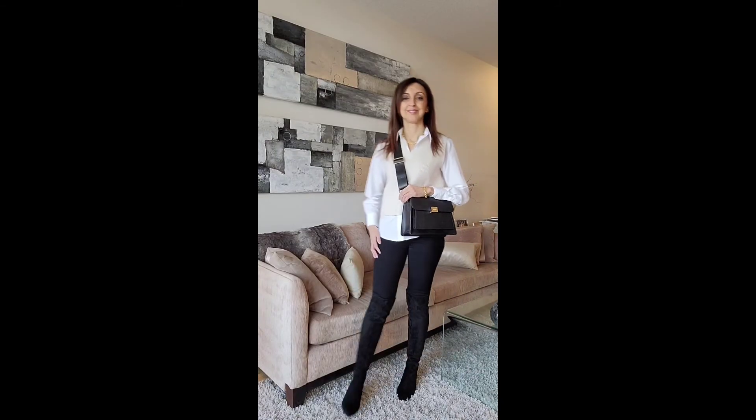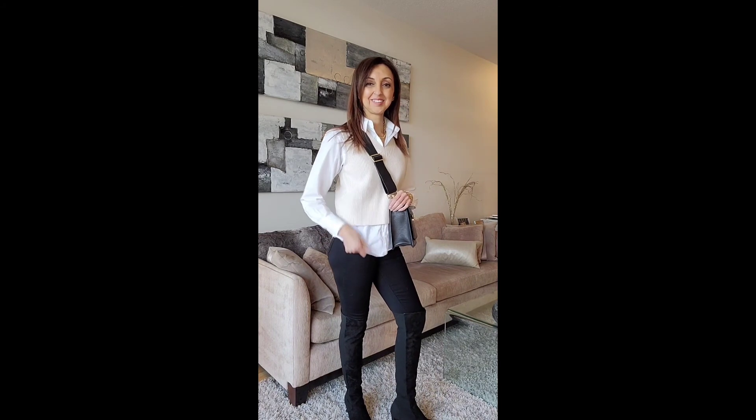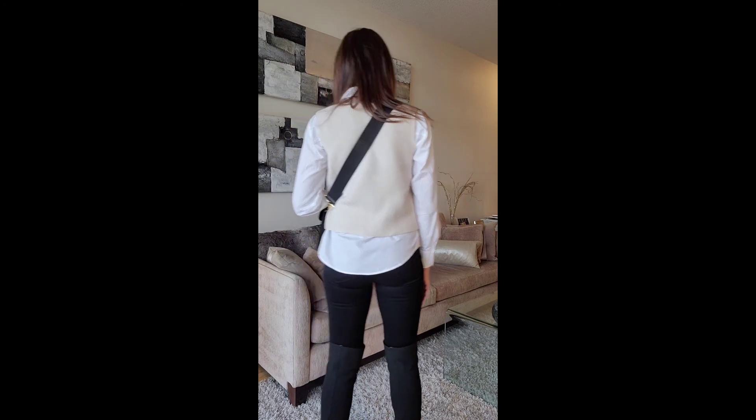For this next look, I've paired the cream colored vest with a cotton button-down shirt, a pair of skinny jeans, and over the knee boots. A really easy look to recreate.